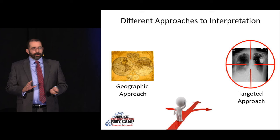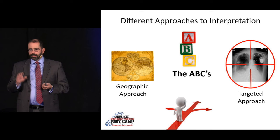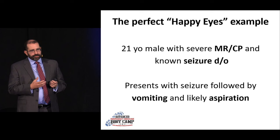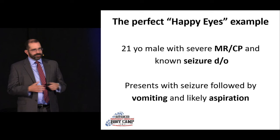My favorite approach, and the one I teach residents, is the ABCs — and I like it because it makes you look at the lungs last. This is a great 'happy eyes' case — my own case. It was a 21-year-old gentleman with severe MR, cerebral palsy, spastic quadriplegia, non-verbal, with a seizure disorder. He came in because he was having repeated seizures, had one in front of us, vomited and aspirated — you could hear it going down — and subsequently was hypoxic and tachypneic.